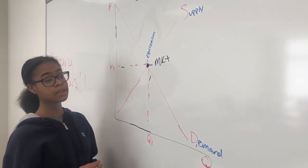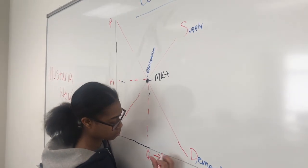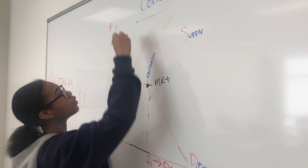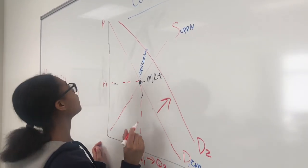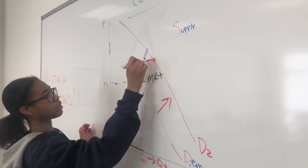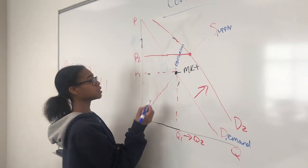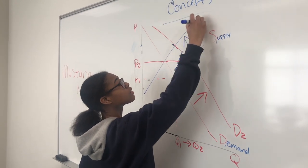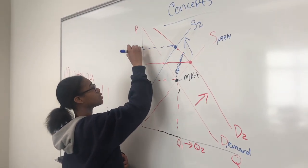In regards to demand, as the demand increases it would move over to the right, and therefore there will be an increase in price. When the supply decreases it's going to shift to the left, and that's going to cause an increase in price as well.